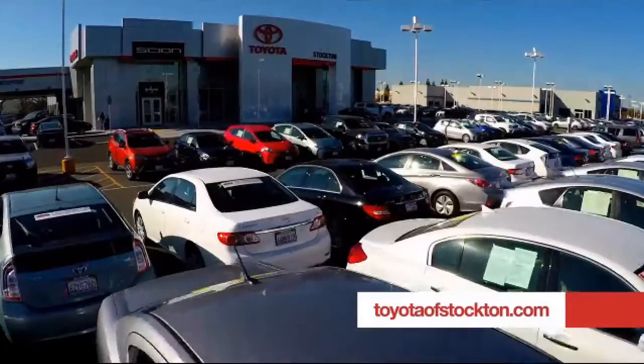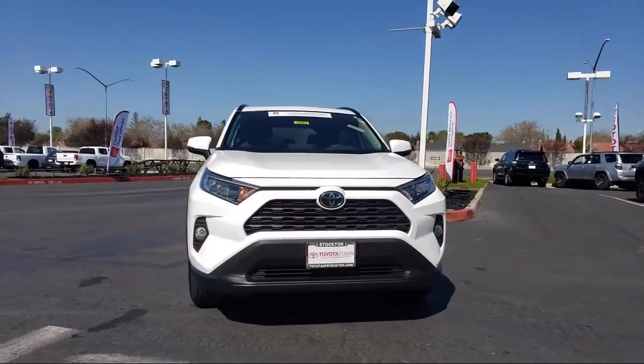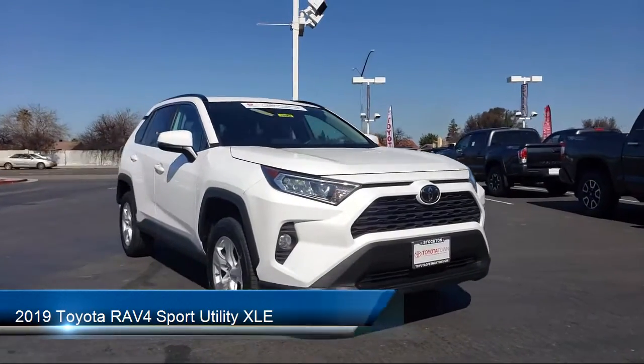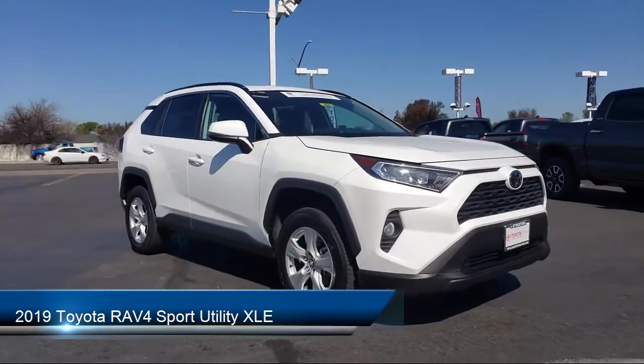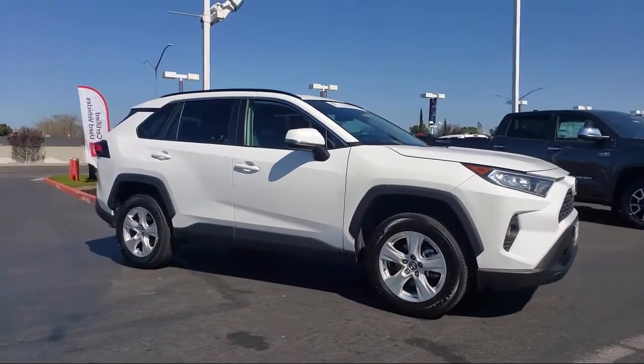For over 20 years, Toyota Town of Stockton has been one of the Central Valley's premier automotive dealerships. Here's another example of a great Toyota factory certified vehicle from our huge selection of quality pre-owned cars and trucks. It comes equipped with keyless entry,